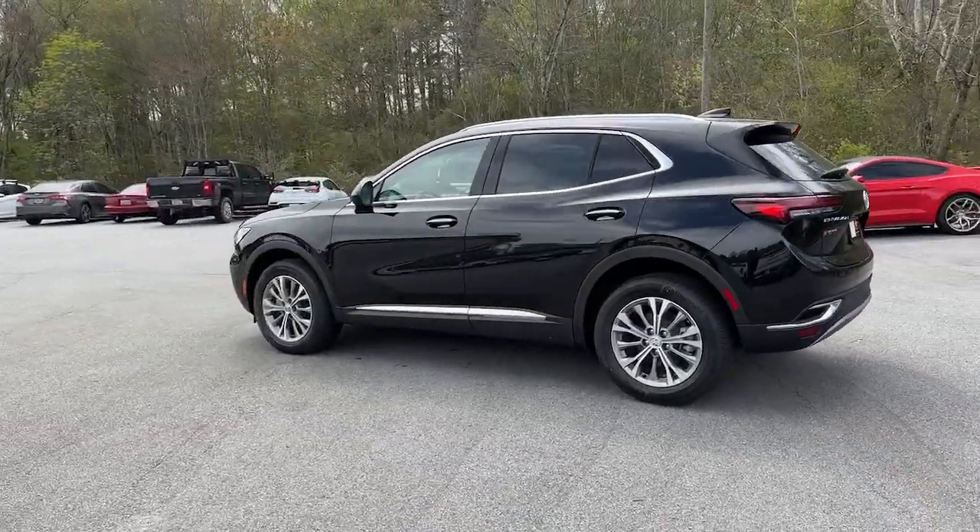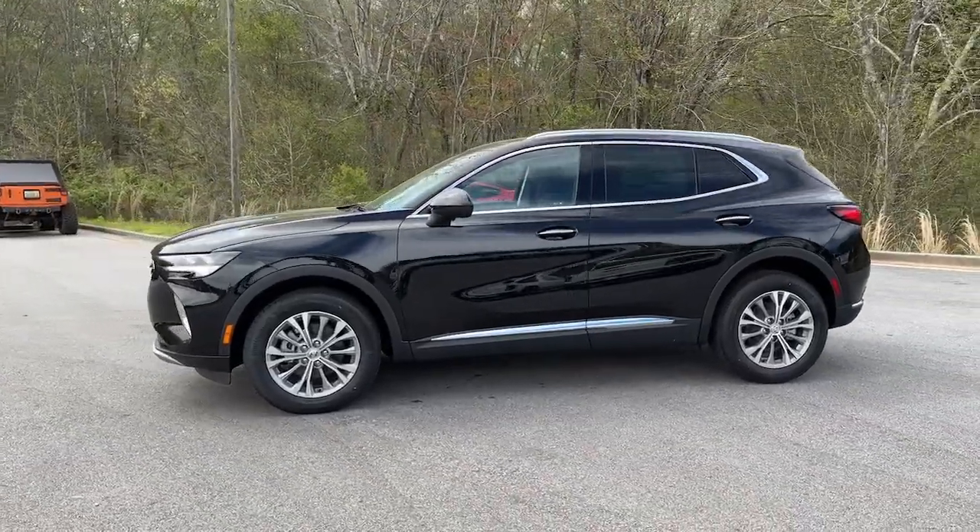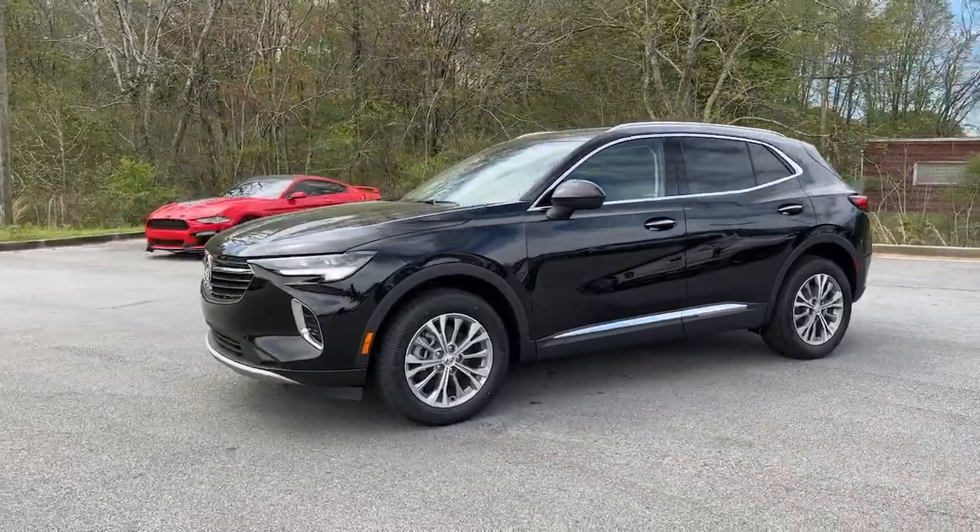Keyless entry. Heated driver seat. Premium sound system. Heated mirrors. Remote engine start. Power liftgate. Satellite radio.